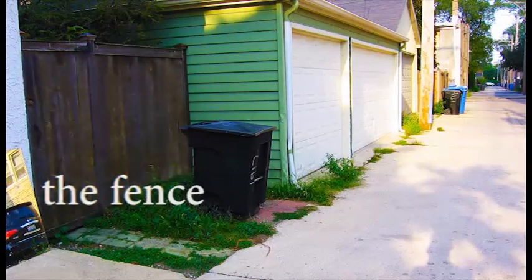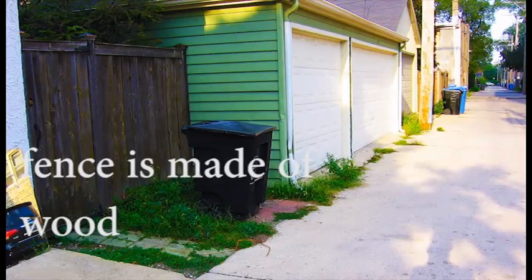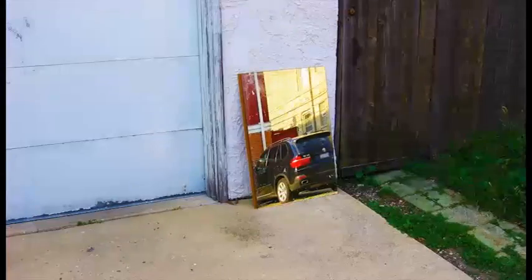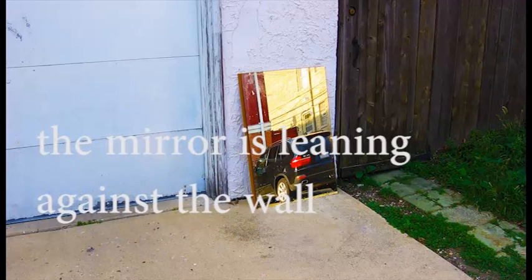The fence. The fence is made of wood. This is a mirror. The mirror is leaning against the wall.